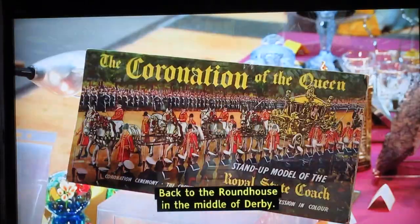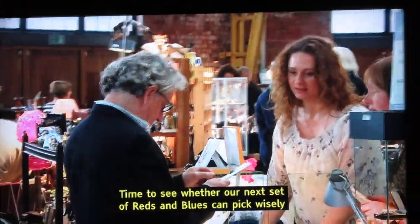Back to the roundhouse in the middle of Derby. Time to see whether our next set of reds and blues can...